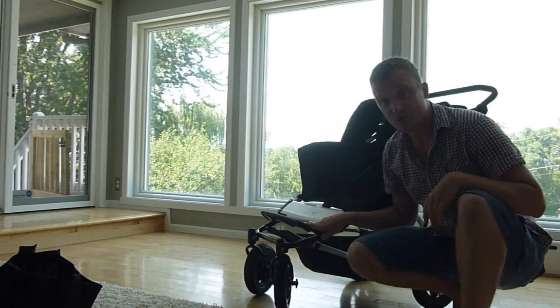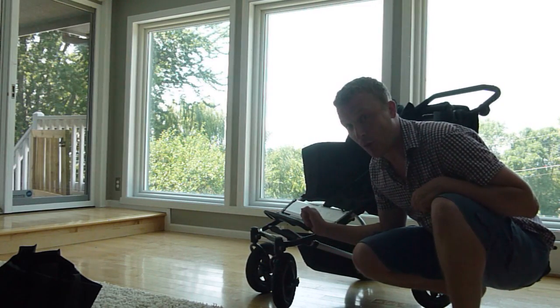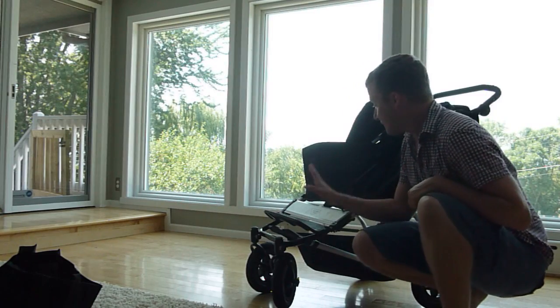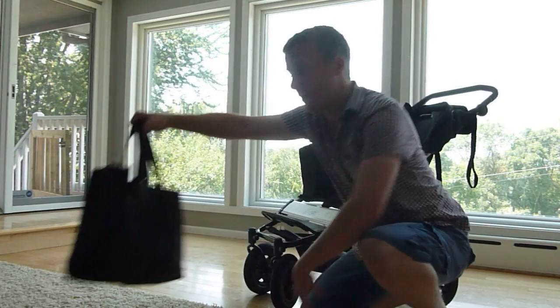Mountain Buggy Duet — right now it's one of my go-to doubles, and I imagine it will stay that way for a while unless something magic comes out. So get into it: Mountain Buggy Duet and the Joey.